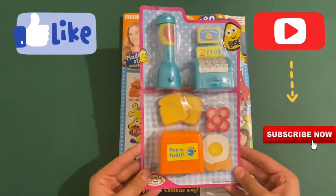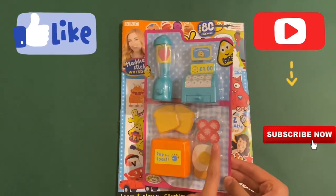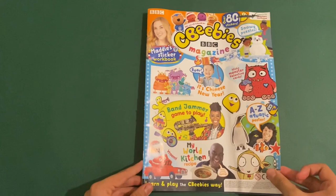So this is what the gift looks like here. I've got a blender, I've got some toast, a toaster, egg and beans, strawberries, a till, and some money as well. I'll show you at the end and let's take a look at the magazine.